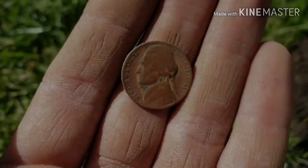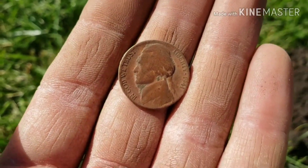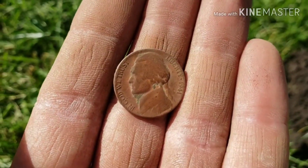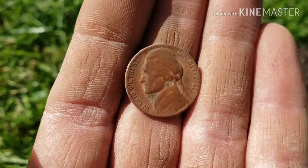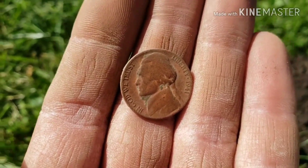I'm still going at this park and I just pulled up this nickel. Even though it is a Jefferson, it is a 1941, so a little bit older. I'll take that.